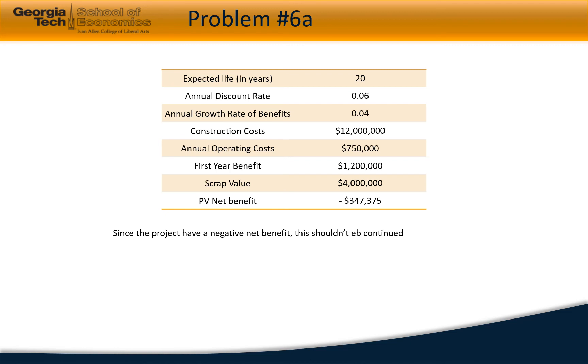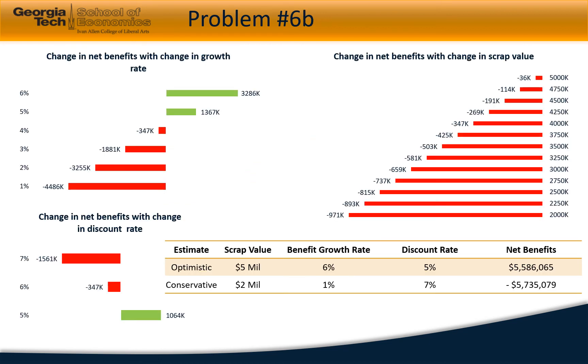Under these circumstances the project would have a net benefit of negative $347,375. Analysts typically forecast different parameters in a cost-benefit analysis. The growth rate of benefits is estimated to lie between 1% and 6%, which can make net benefits range from approximately negative $4.5 million to positive $3.3 million.